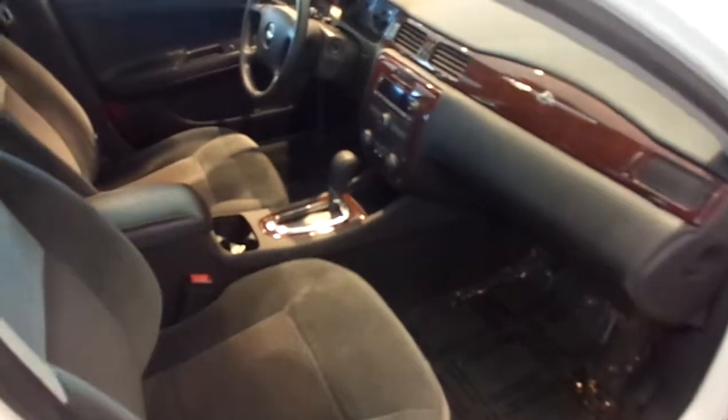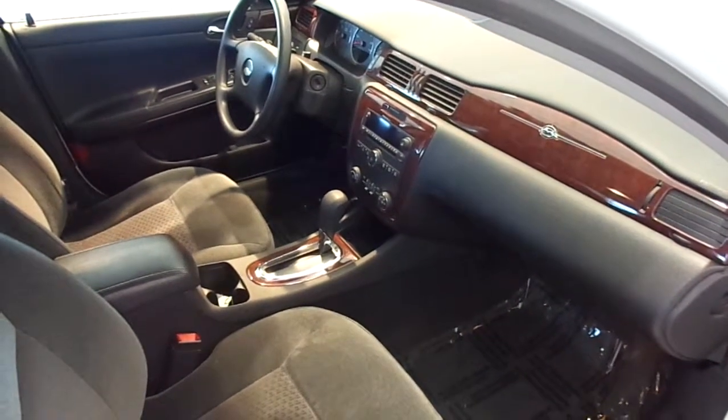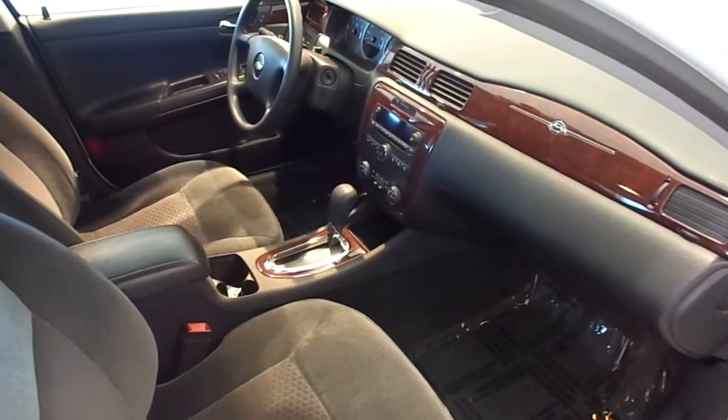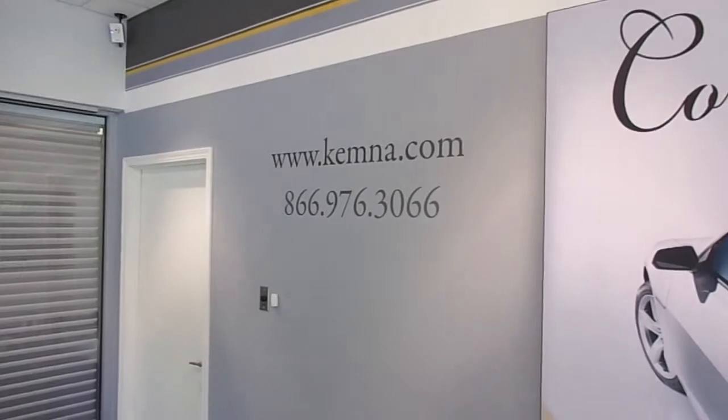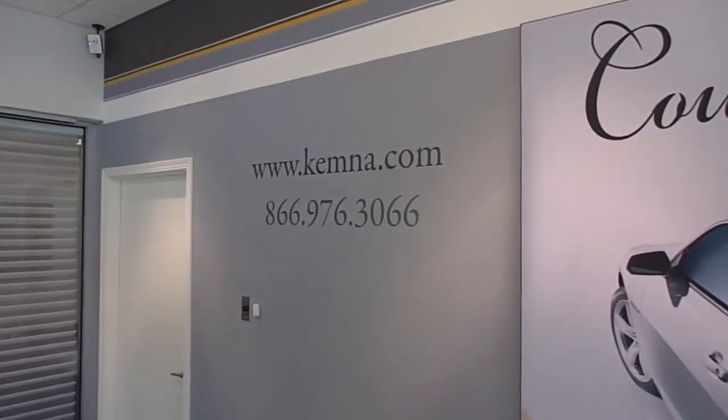If you want to come check out this great-looking car, you can stop in at Chemniz and Algona or give us a call locally at 515-295-2406. You can also visit our website 24-7 at www.chemna.com. Thanks for watching, and have a great day.